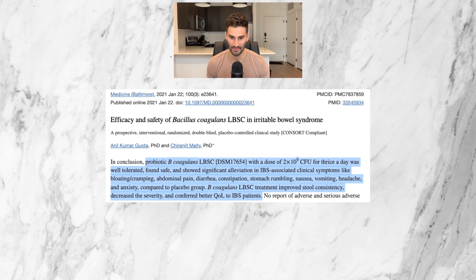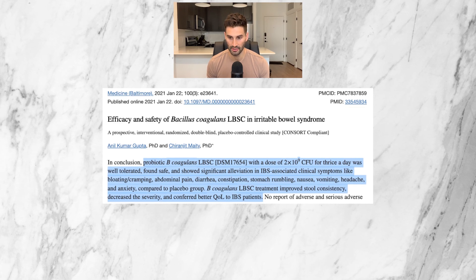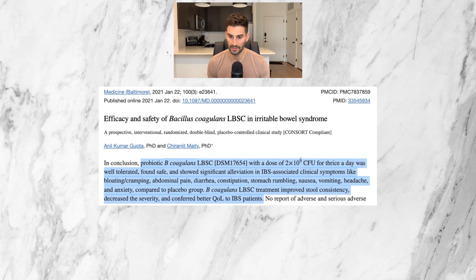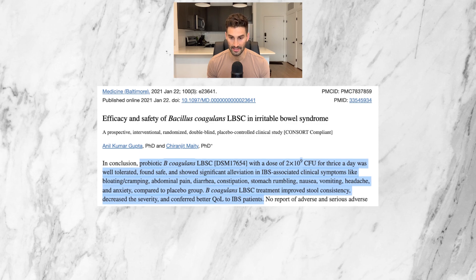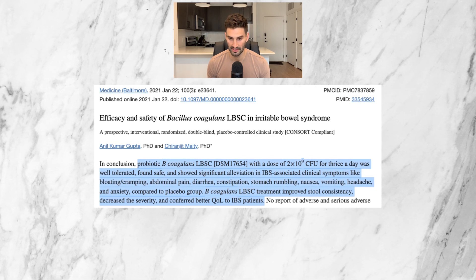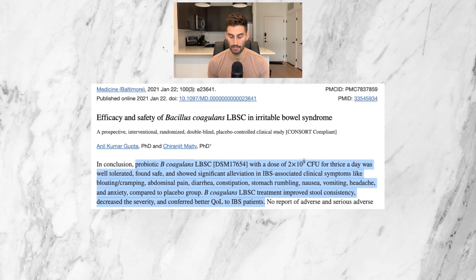The 2021 study showed significant alleviation of IBS-associated clinical symptoms like bloating, cramping, abdominal pain, diarrhea, constipation, stomach rumbling, nausea, vomiting, headache, and anxiety compared to the placebo group. Bacillus coagulans LBSC treatment also improved stool consistency, decreased symptom severity, and confirmed better quality of life for IBS patients.